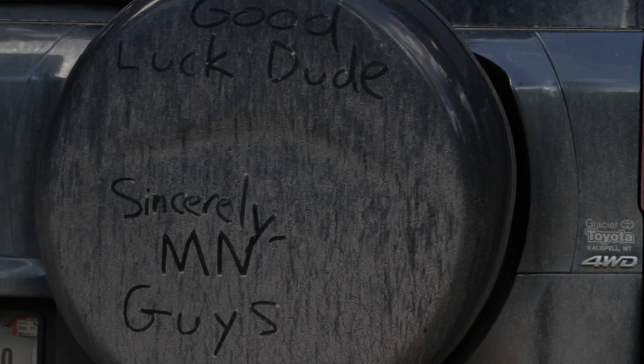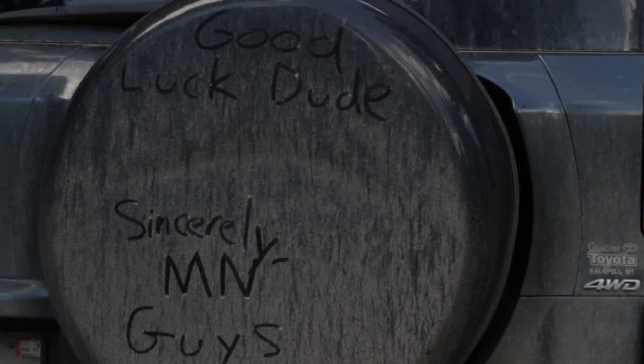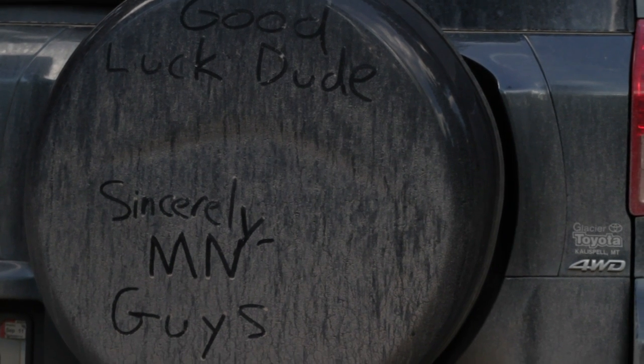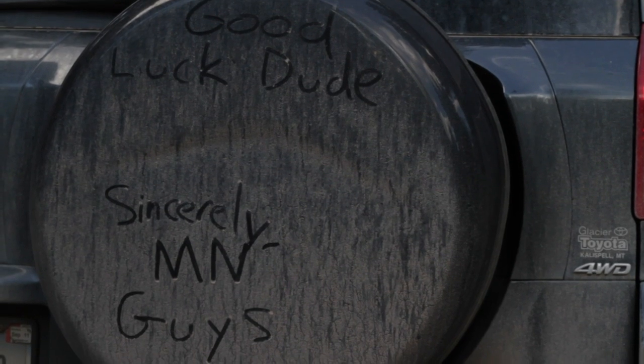I ran into some guys up at the upper Park Creek campground and then saw them again at the trailhead a couple of days later. They were waiting for their ride when I left, and so I did Scout Block and came back — pretty hilarious. Thanks guys.